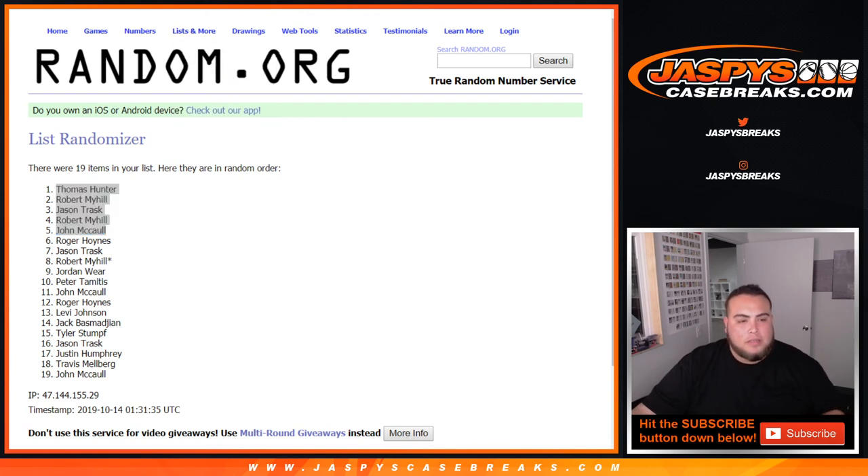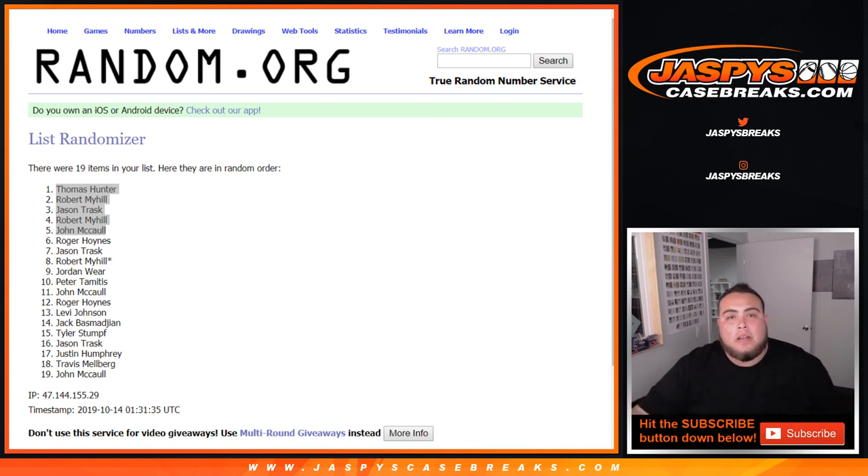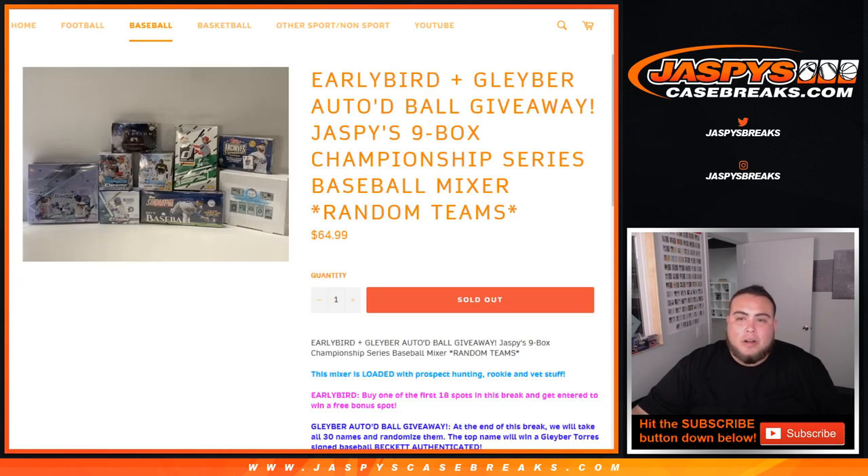Let's put this list in here. There you go, guys — that was the 8x10. Coming up next in a separate video, guys: the early bird autographed baseball giveaway, Jaspi's 9-box championship series baseball mixer, random teams — jaspi'scasebreaks.com. Appreciate it, folks.